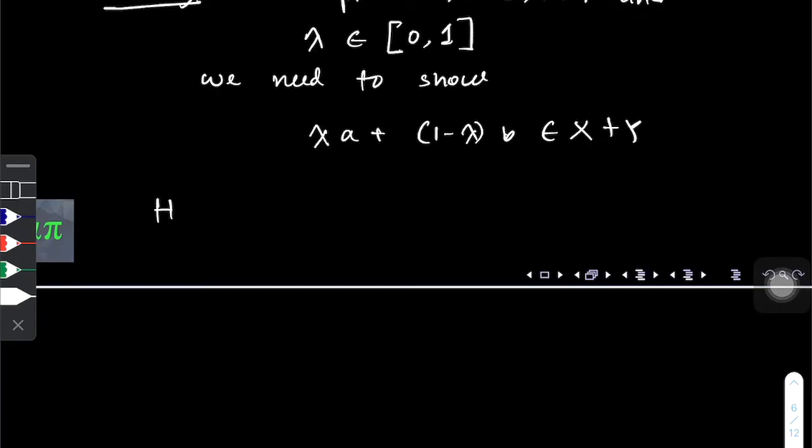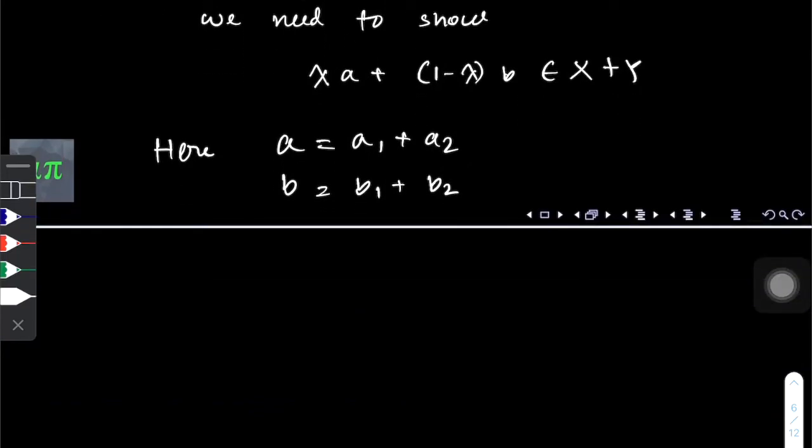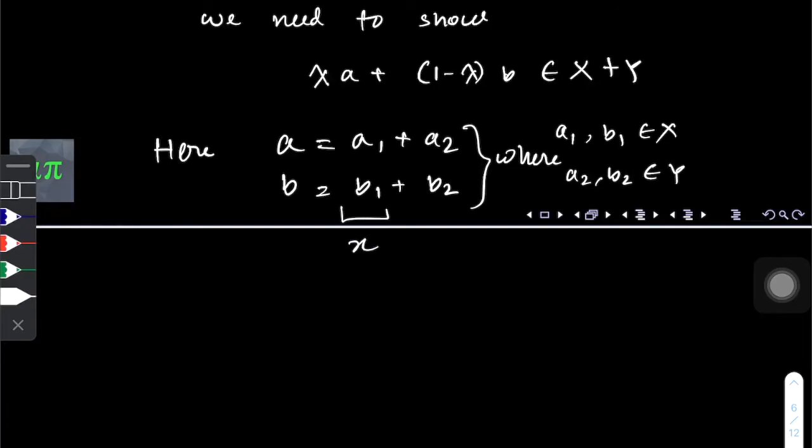First, these two elements a and b can be broken down such that a = a1 + a2 and b = b1 + b2. Remember, we defined X+Y = x + y where x is an element of X and y is an element of Y. So if a and b are elements of X+Y, we can write a = a1 + a2 where a1 and b1 are elements of X, and a2 and b2 are elements of Y.